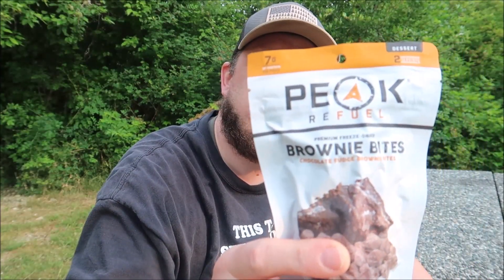Greetings, one and all — hope everyone's doing well. I'm camping on Vancouver Island this weekend. I saw this at REI and thought I'd try the Peak Refuel Brownie Bites. I have to be honest, I'm not even remotely hungry, but I thought I could take a couple bites and see how they taste — just opening it for the first time.